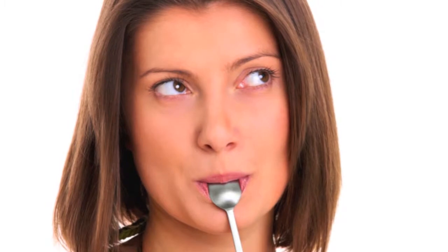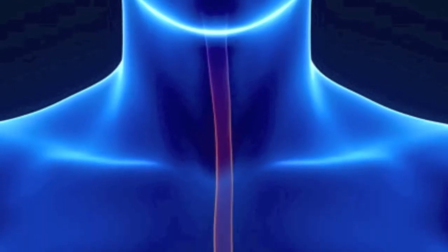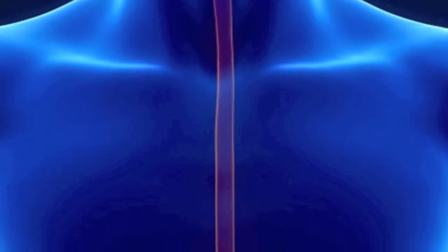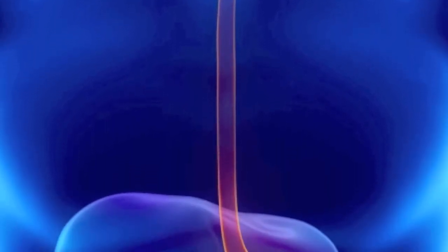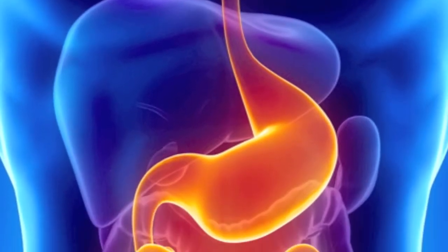From the moment your saliva comes into contact with food, your body will start to digest it. As it moves through the body into the stomach, the body then uses enzymes and very powerful acids that, when they work properly, can effectively break down even the toughest foods.